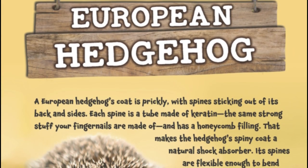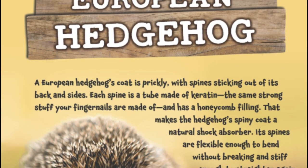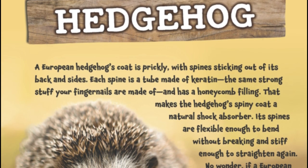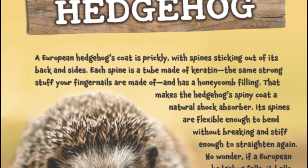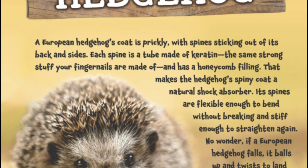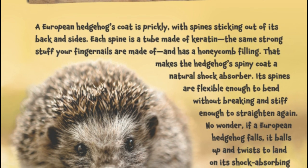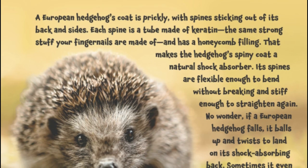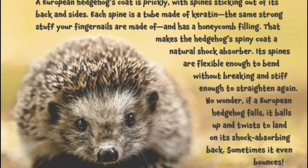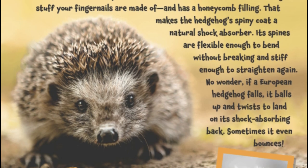European Hedgehog. A European hedgehog's coat is prickly, with spines sticking out of its back and sides. Each spine is a tube made of keratin, the same strong stuff your fingernails are made of, and has a honeycomb structure. That makes the hedgehog's spiny coat a natural shock absorber. Its spines are flexible enough to bend without breaking, and stiff enough to straighten again. If a European hedgehog falls, it balls up and twists to land on its shock-absorbing back. Sometimes it even bounces.